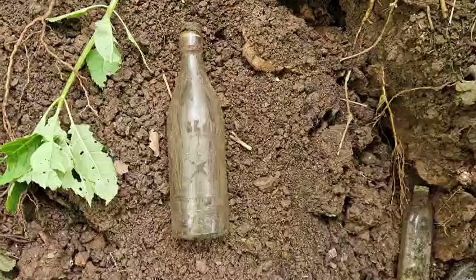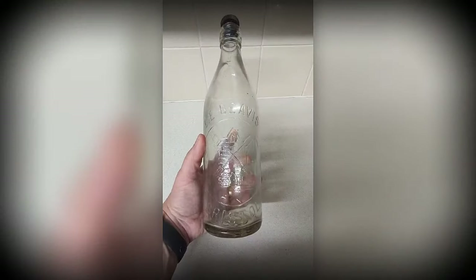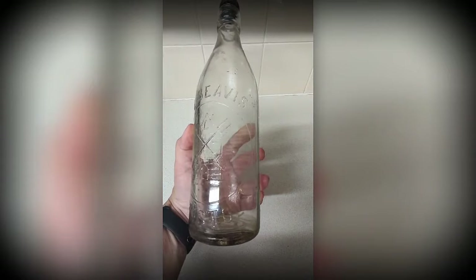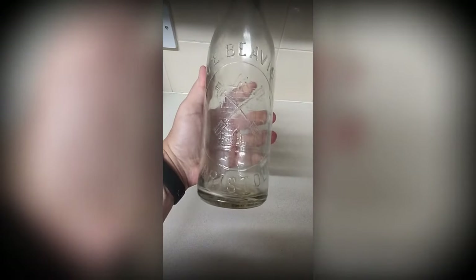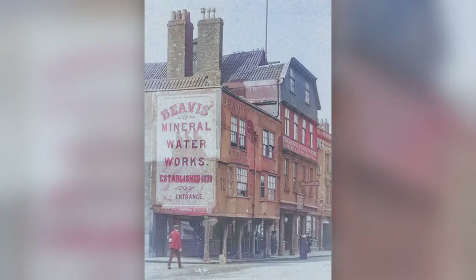During our mini-adventure, Dave dug this lovely bottle. This bottle is a C.E. Beavis of Bristol. Charles Edward Beavis was born in St. Augustine, Bristol in the first quarter of 1848. By August 1887, Charles was an established mineral water manufacturer. He was a director of the National Union of Mineral Water Manufacturers, and for many years an executive of the Bristol and West of England Mineral Water Manufacturers. Charles Edward Beavis passed away on the 28th of November 1930.